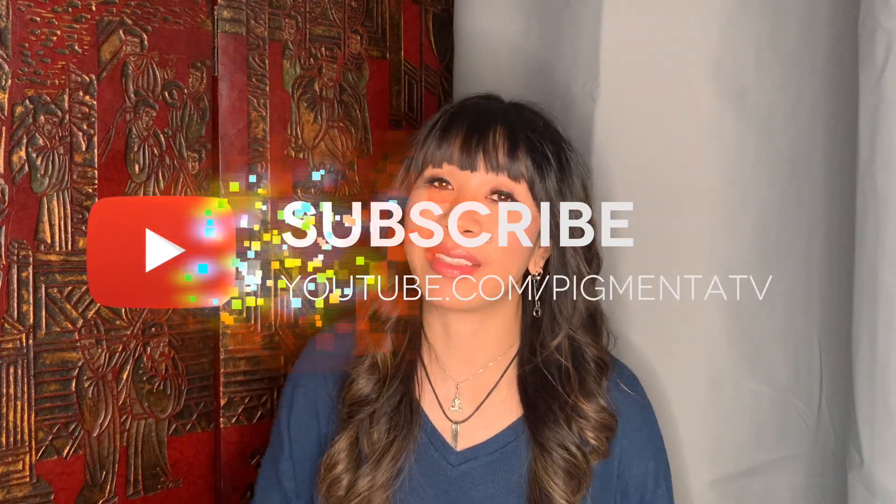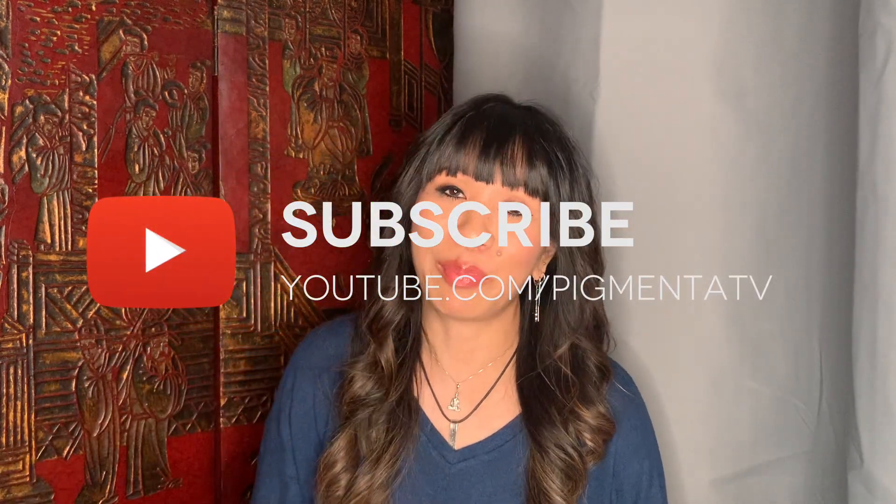Hi everyone, this is Julia from Pigmenta Permanent Cosmetics and welcome to my channel, the number one place for permanent makeup education, science and inspiration. If you're new to my channel, make sure you click that subscribe button below, hit the bell and turn on your notifications. Everything I mentioned in this video can be found linked in the description box below. So let's get started.